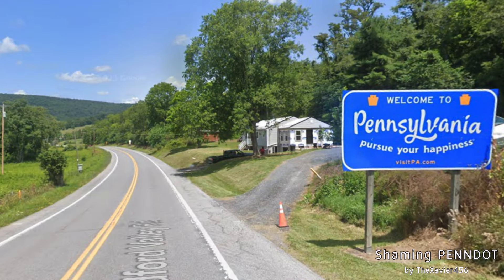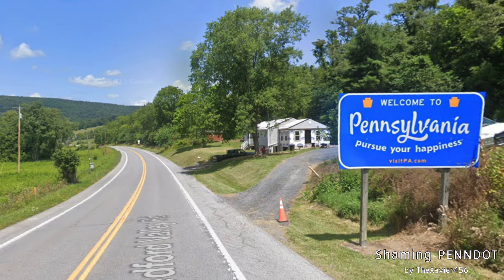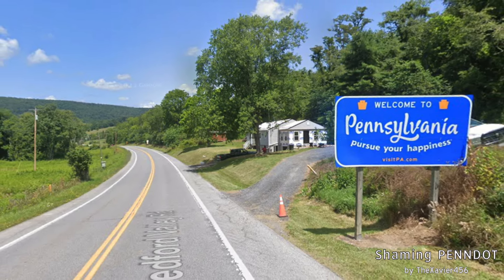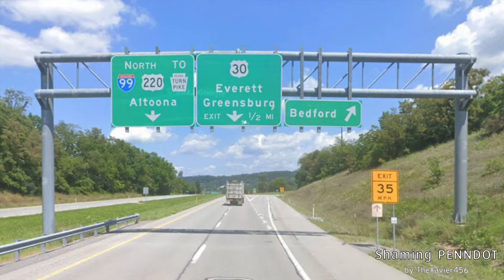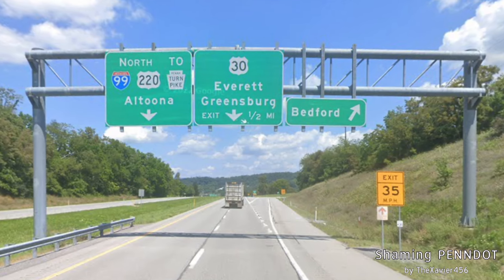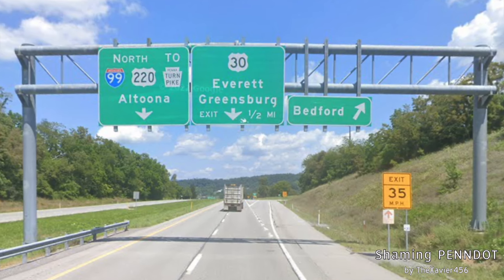We enter Pennsylvania and get the welcome sign. From here there are absolutely no mileage signs, because PennDOT knows that you are going to Bedford — there's nothing on the way. We skip ahead to Bedford, where we get an exit for Bedford, and then we get US 30 for Everett and Greensburg.